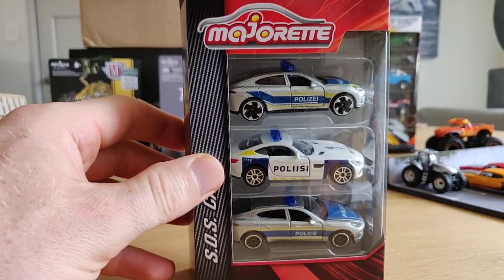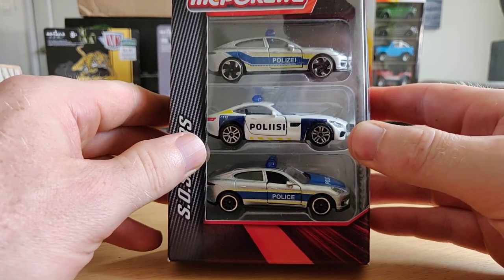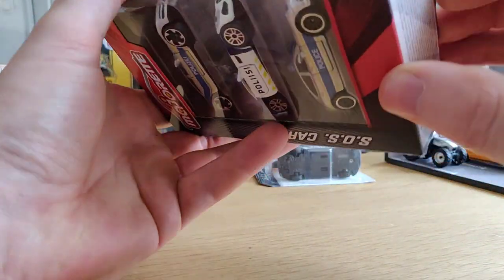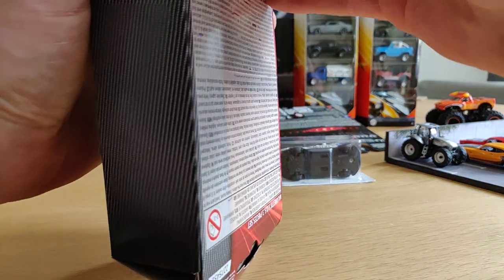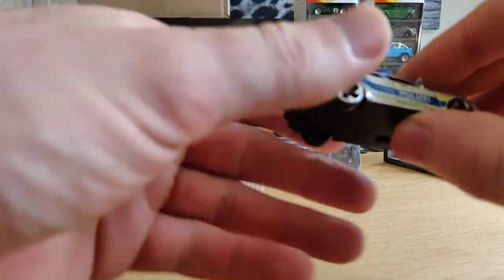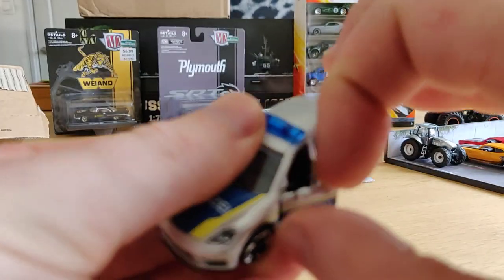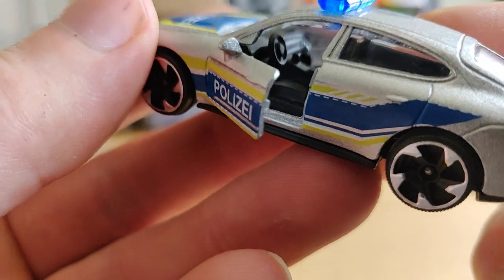And here we have a very nice SOS pack - check this out! A Dutch Panamera, Finnish Mercedes, and I think a British police car. These are very nice. I like the rims on this one - very sweet, and it has opening doors with a nice interior.